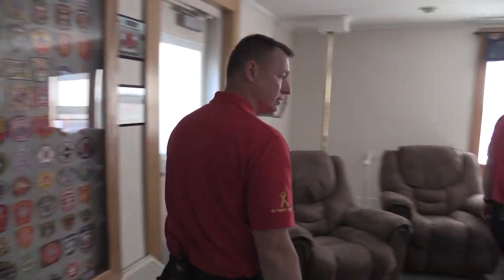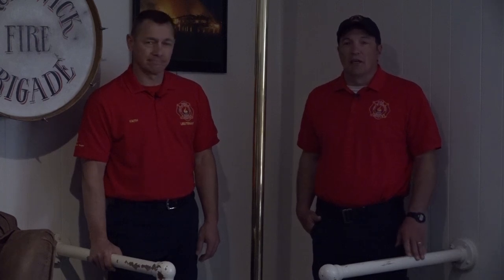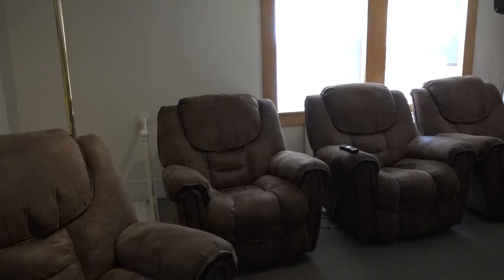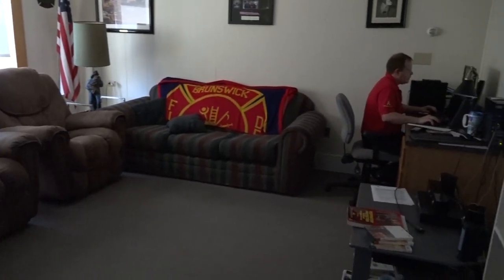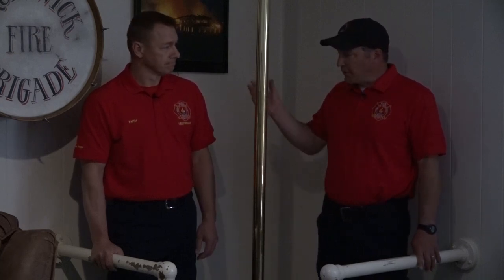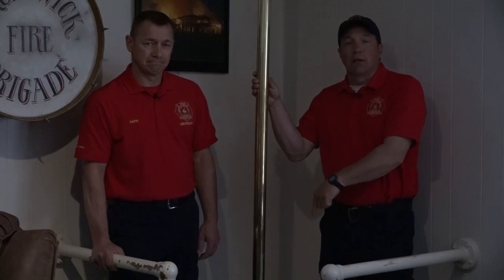So here we are in our day room. Because we work 24-hour shifts, we're here for a long time, and if there are no calls going on this is a room that we can come to, sit down, and rest. Sometimes we also use this room as a place to watch training videos. And if we have a call and need to immediately get down to the fire trucks or ambulance, we have our fire pole here. We open this hatch and it leads right down to the apparatus bay.